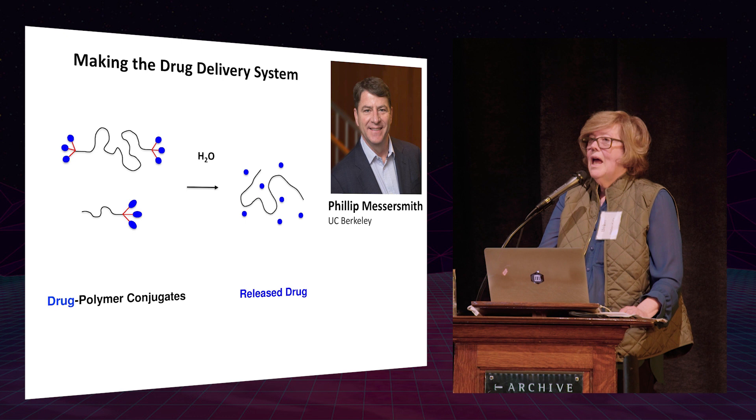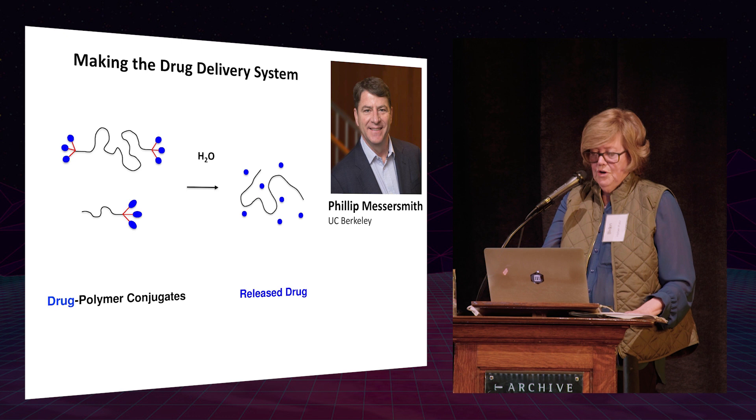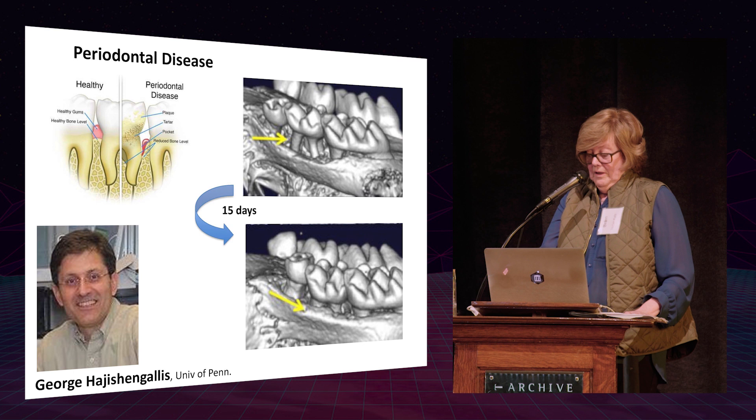We injected this molecule into non-regenerative mice and found that ear holes closed. We were really excited about this.